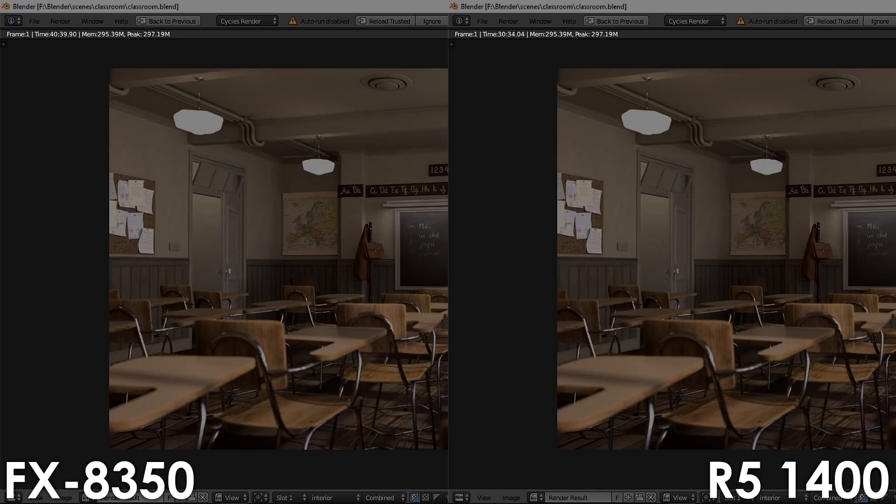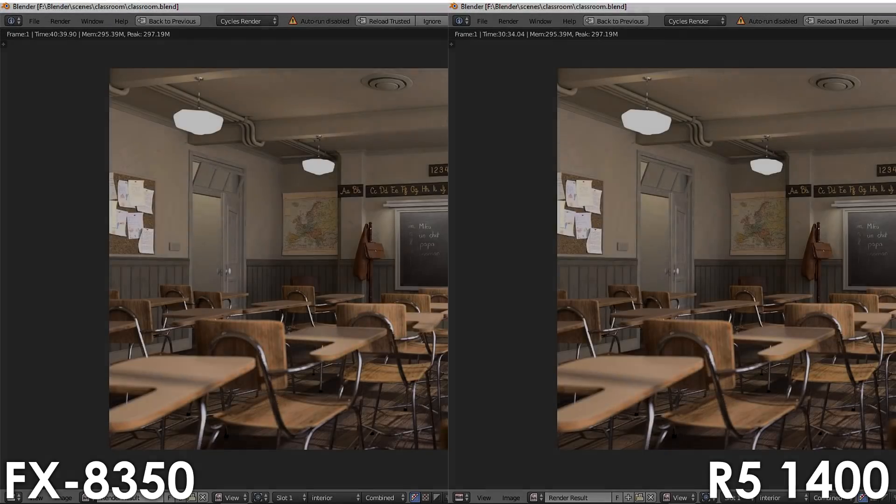Using the classroom scene, the Ryzen processor pulls ahead once again, finishing it in 30 minutes and 24 seconds, compared to the FX8350 that got it rendered in 40 minutes and 39 seconds.